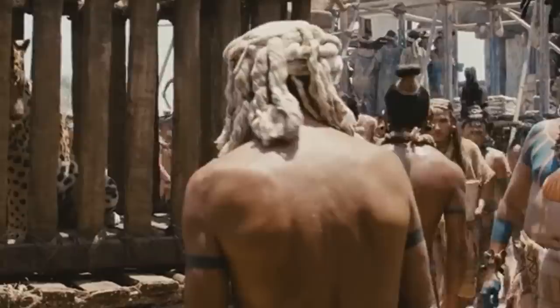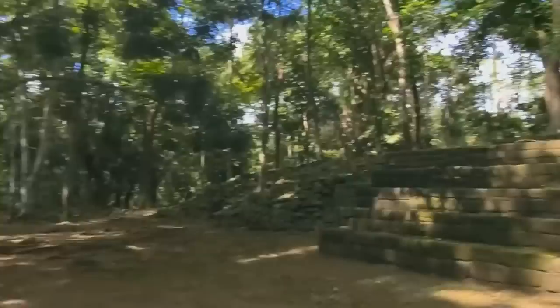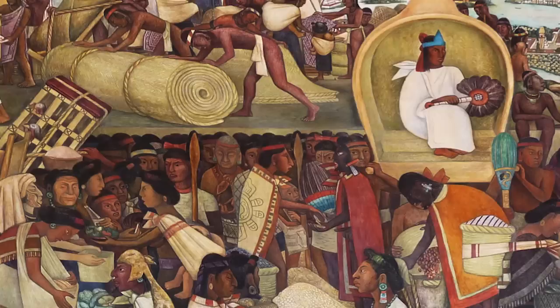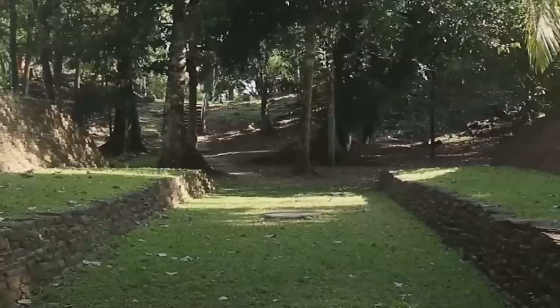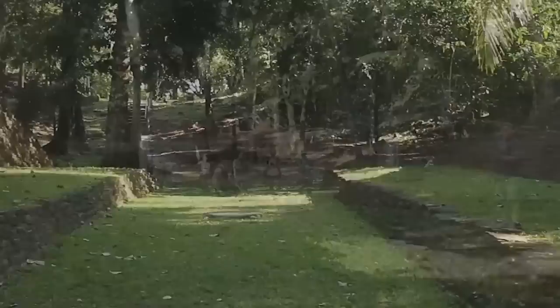Nim Li Punit was abandoned along with all other Mayan settlements in the area when the Mayan civilization began to decline shortly after the eighth century — we still don't know why that happened or where the bulk of the Mayan people went. The site became the first ancient site in Belize to be excavated by archaeologists from outside the country in 1976. Clay pots and large jade pendants bearing Mayan hieroglyphs were uncovered, but almost all personal effects had been taken when the people left, leaving only buildings and mysterious stelae.